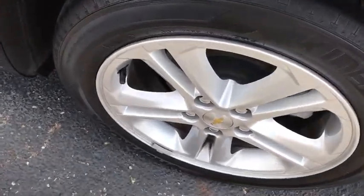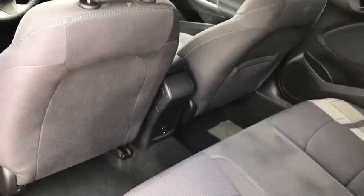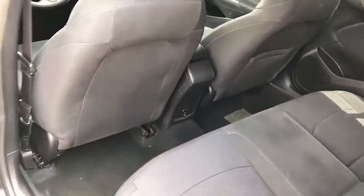Rear window defroster, panic alarm, remote keyless entry, brake assist, Sirius satellite radio, tachometer, tilt steering wheel.